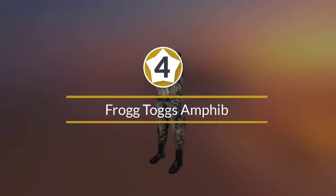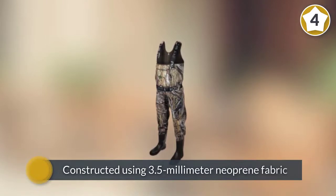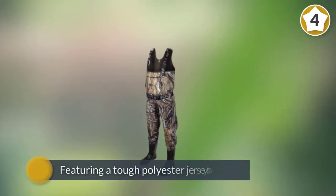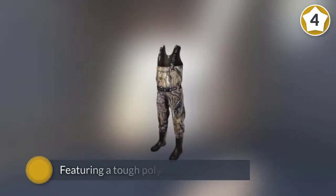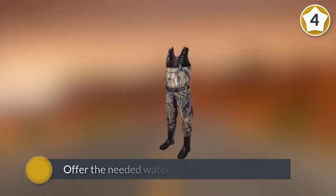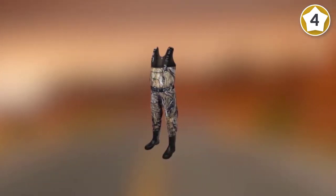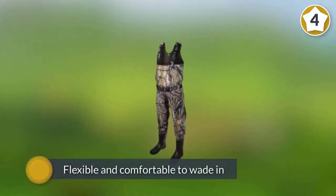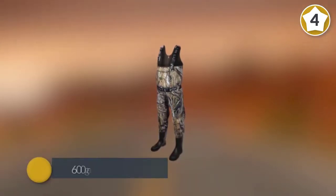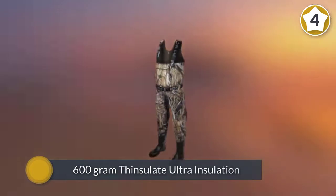Number four: Frog Togs Amphib. This pair of waders is designed to keep you warm in colder weather when fishing or hunting. Not only is it good-looking, but the quality and performance are just as fantastic. Constructed using 3.5mm neoprene fabric with a tough polyester jersey shell and stretch jersey liner, these waders offer excellent waterproofing and insulation in cold water and weather conditions, while still being light, flexible, and comfortable. With 600-gram Thinsulate Ultra insulation built into the boots, freezing feet will not be a problem.